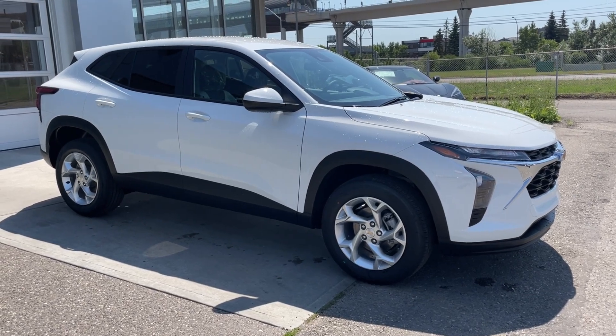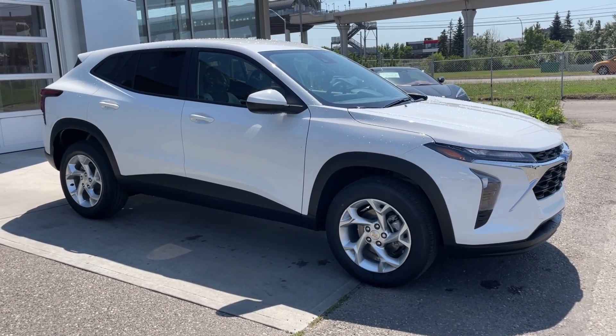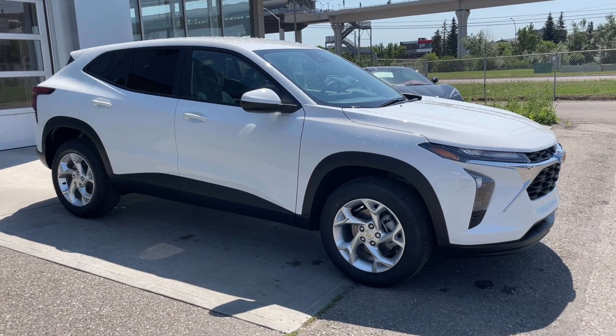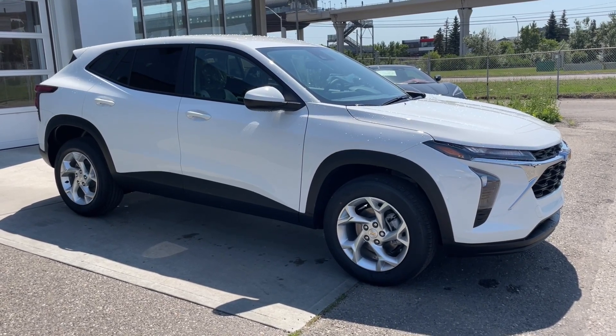Welcome to the brand new 2025 Chevrolet Trax LS in Summit White. This SUV is powered by a 1.2-liter turbocharged three-cylinder, bolted up to a six-speed automatic transmission.